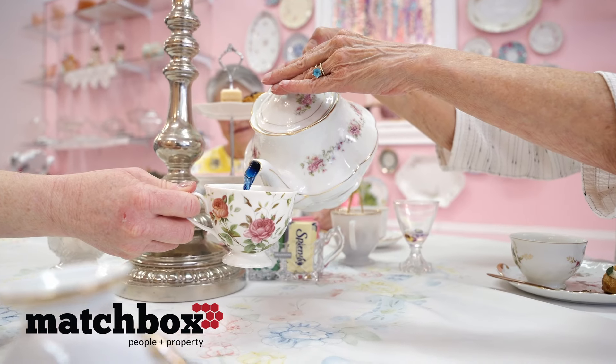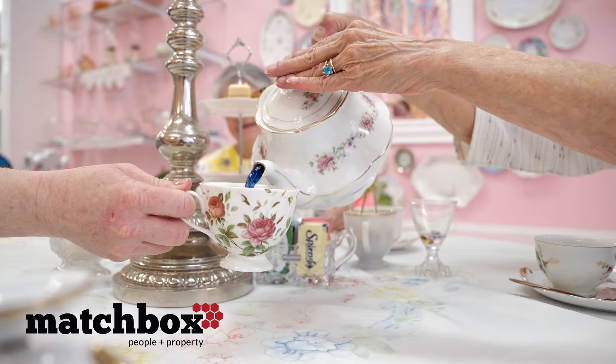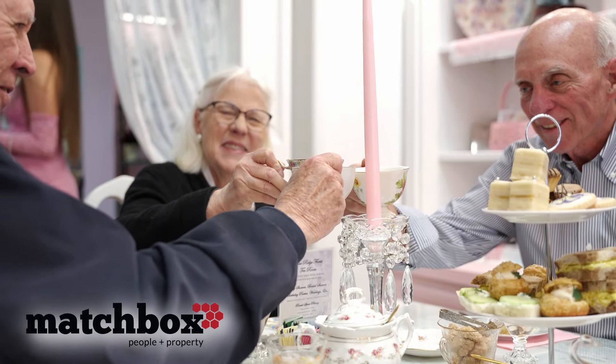The next is called butterfly pea tea, and it's blue — that's a little fun. And then our third and last is a chamomile tea.